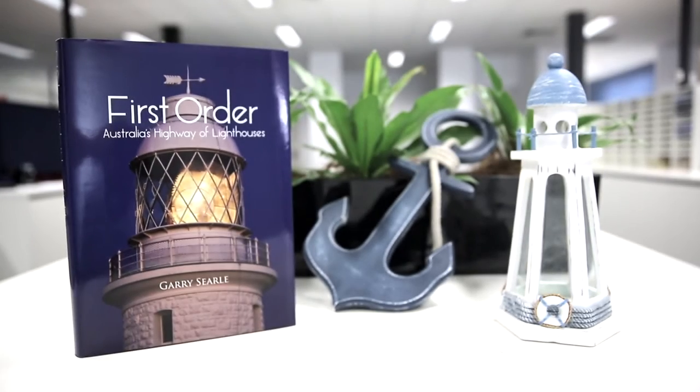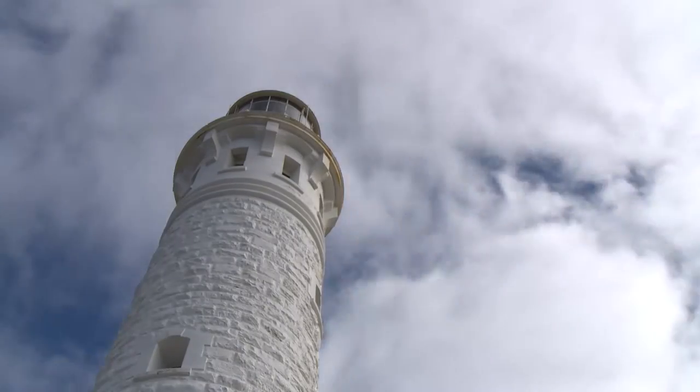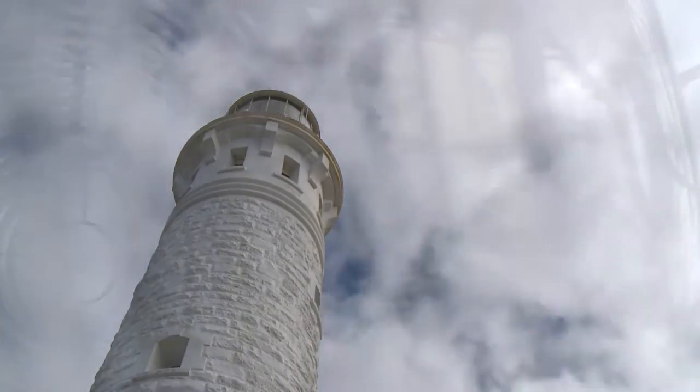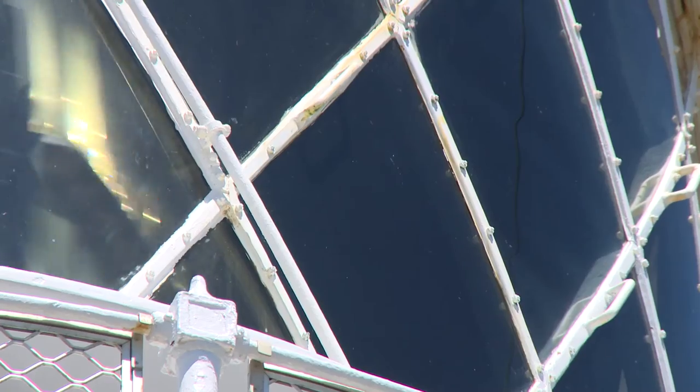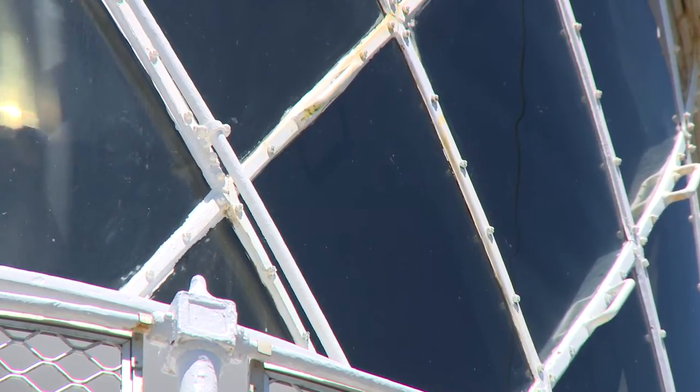I'm Gary Searle and my book, which has just been completed, is called First Order, Australia's Highway of Lighthouses. What I aimed for initially was to document all of the lighthouses which had a first order lens. That was the biggest size ever used in Australia — about two metres across and about three to four metres high, with several hundred panes of glass or prisms within there.